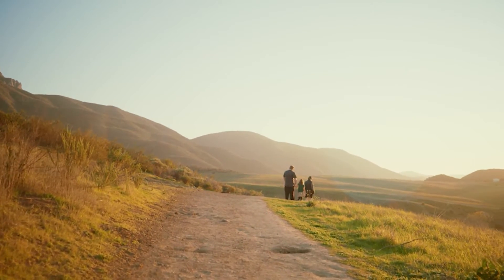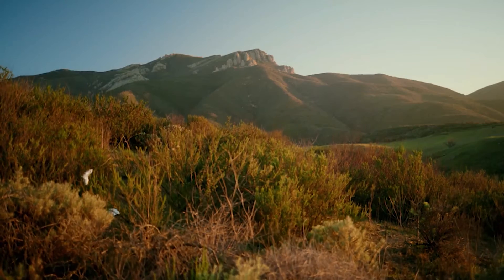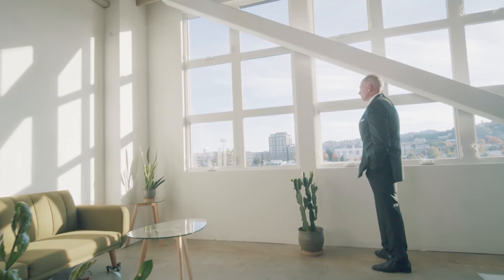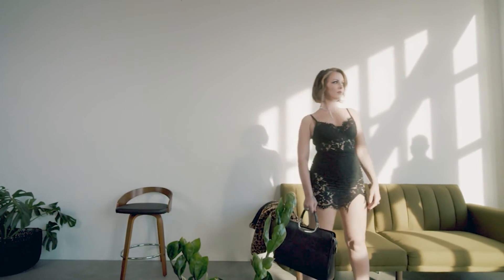If you're filming a movie, this lens is great for wides, doubles, over-the-shoulder conversations, singles on a character, walk and talk — you name it. It's going to be your great all-purpose lens.